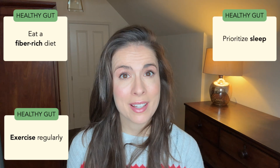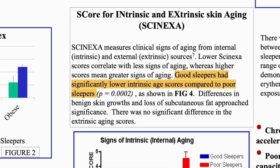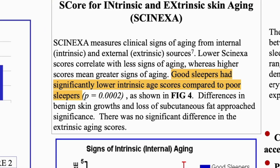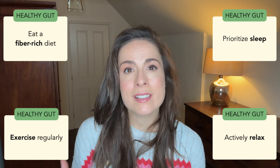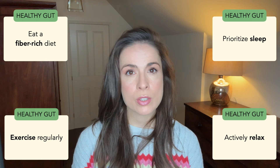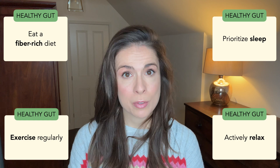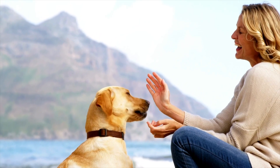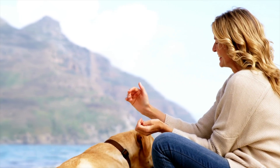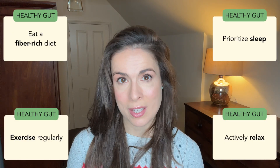Thirdly, sleeping well. We literally have research that shows that poor sleep can double signs of ageing, so do make it a priority. And fourthly, finding ways to unwind. Stress kills off those friendly, skin-supporting bacteria too. So for the sake of your skin, find a way to actively relax — for me, that is always reading a book. But for you, it could be playing with your dog or doing the sudoku or the crossword. It's whatever makes you feel lighter, so just make it a priority in your day.